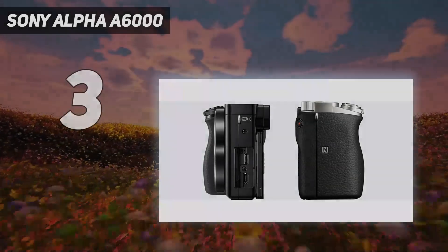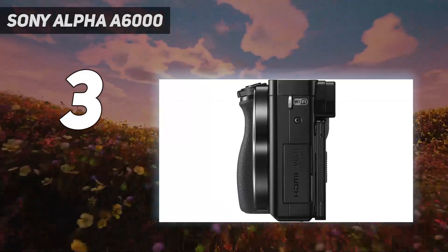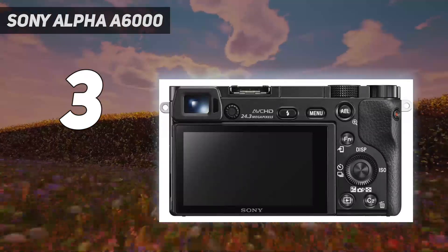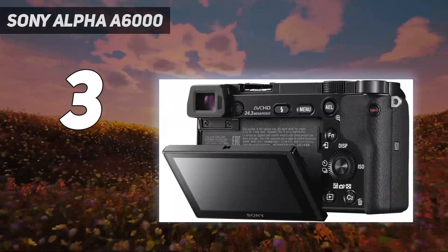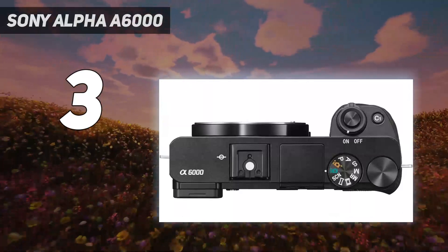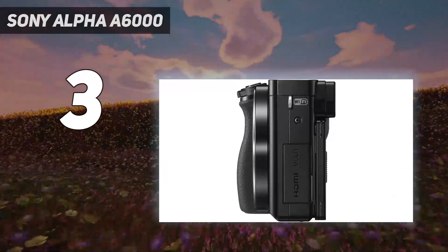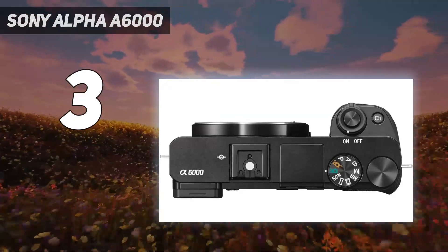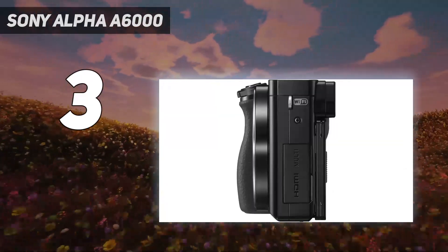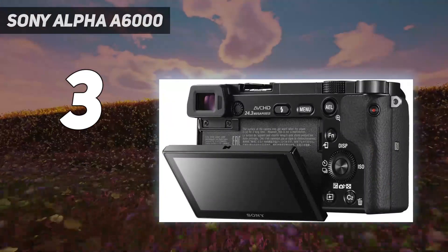At number 3: the Sony Alpha A6000. Don't let the price fool you. The A6000 costs the same as other entry-level DSLR and mirrorless cameras, but it's an advanced and powerful camera that has only dropped to this price through being on the market since 2014. So it may be old, but most of the specifications still look surprisingly fresh today. This includes a 24 MP APS-C sensor, a fast hybrid 179-point autofocus system, and continuous shooting at 11 frames per second. We found during our test that it delivered fantastic image quality.